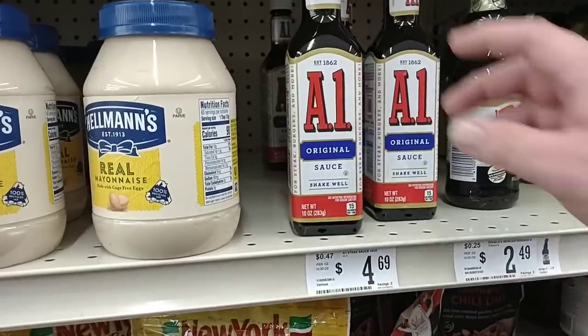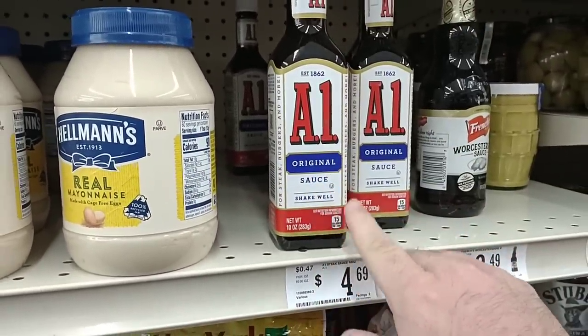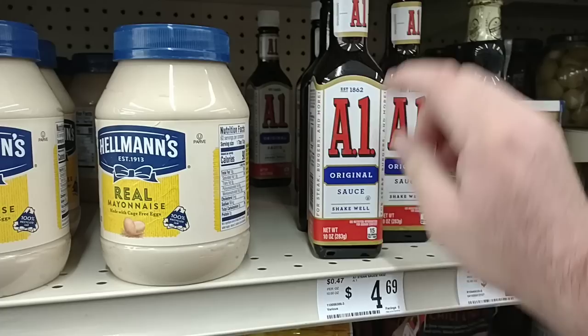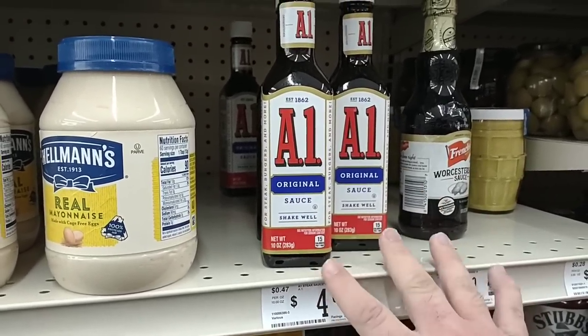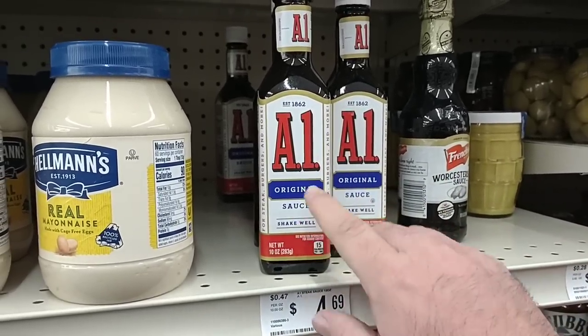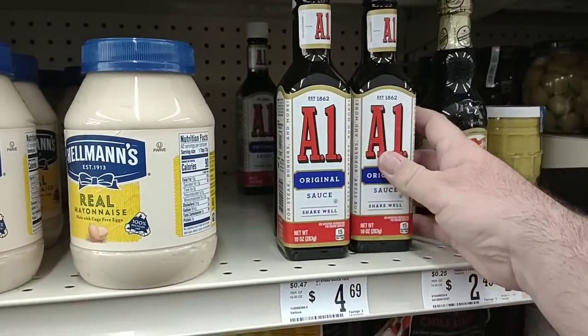$4.69 for 10 ounces of A1 sauce. As we saw, they had two 20-ounce bottles at Costco yesterday for $10.99. Someone did the math on the ones at Dollar Tree though — the five-ounce ones for $1.25. If you add that up, that all comes out to $10.00. So if you buy the amount that it would cost you at Costco, you're actually saving a dollar by buying it at Dollar Tree. Thank you for that comment — pretty interesting.